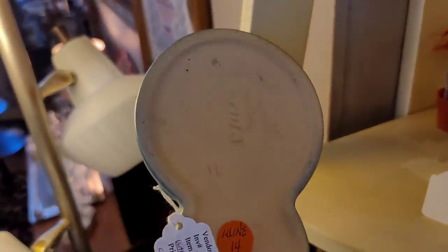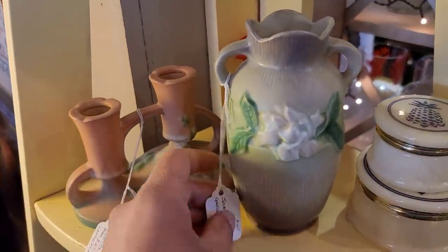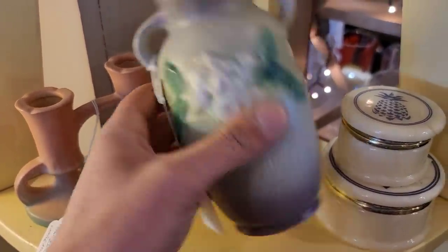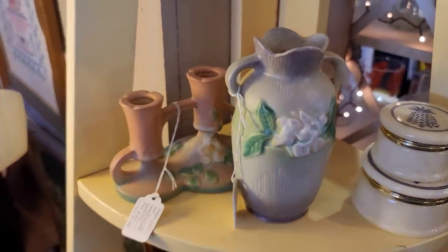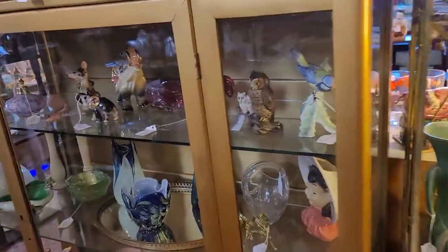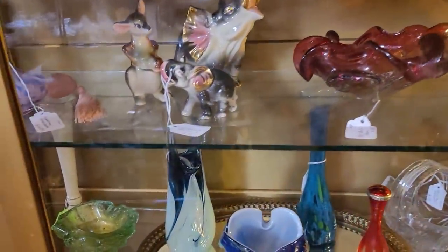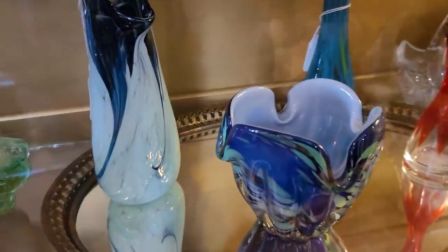We've got some candlesticks — I thought this one was really unusual; it almost creates a candelabra effect. We have a small Roseville here — and yes, that one was marked. The colorway was highly unusual from what I have seen in Roseville. At $65, talking about being unusual, I think it's priced fairly. Let's keep up with that unusual theme.